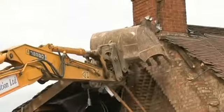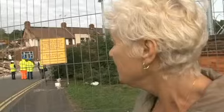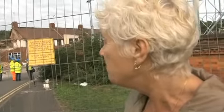Valerie Percival watches on as 70 years of her family's history is reduced to rubble in just seconds. Where the crane is — that's where Mum's house was.